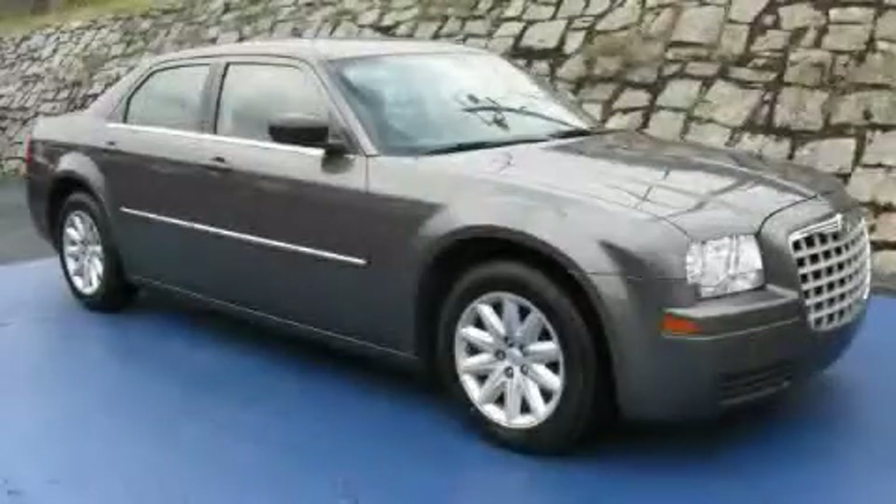This vehicle has had only one owner and it qualifies for the Carfax buyback guarantee. Stop by today and test drive this vehicle for yourself.